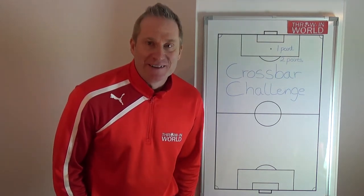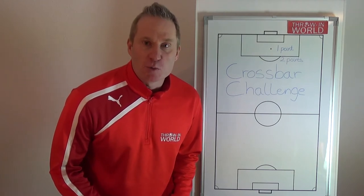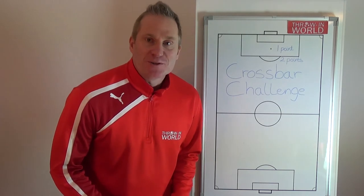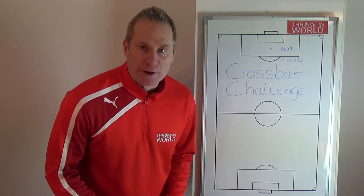Hi, it's Thomas Konnemark. I'm a professional throw-in coach and I'm also the official Guinness World Record holder for the longest throw-in. Today I'm going to tell you about how you can make a precise throw-in.